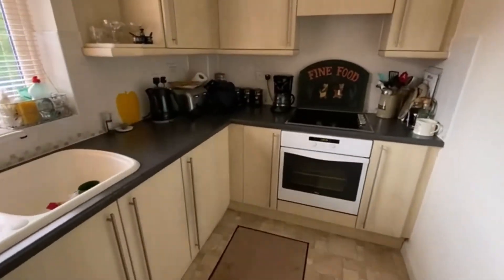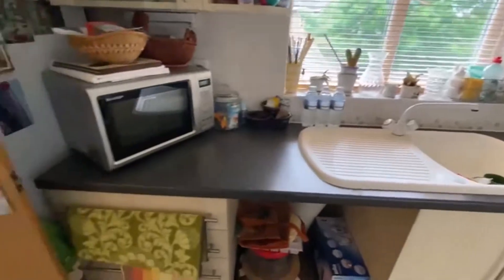You've got a modern fitted separate kitchen here. There's an electric hob, oven, sink, space for the washing machine, and the fridge freezer lives behind the door there.